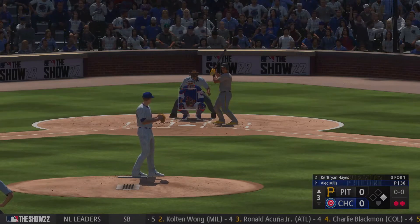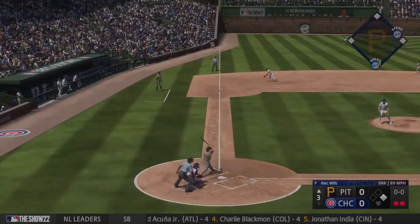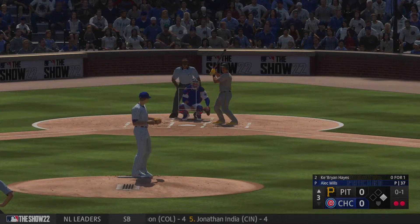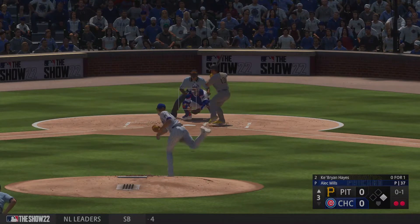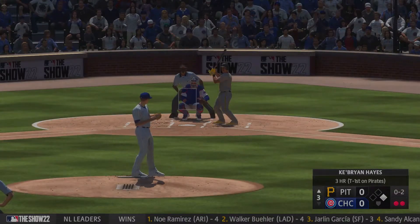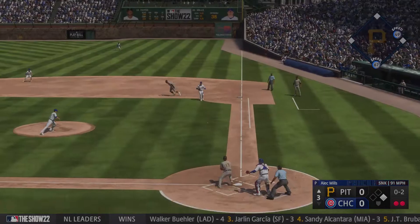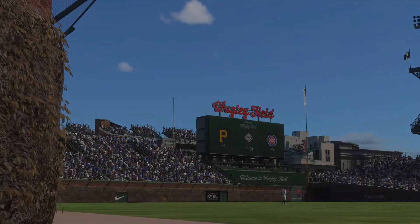Here's the third baseman, Keep Ryan Hayes. Foul off left side. And a foul ball. Hayward off first with two away. Ground ball. Rizzo picks it up, he takes it on his own, and that's the third out.